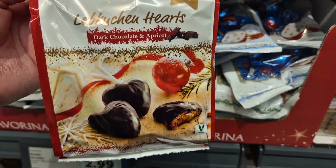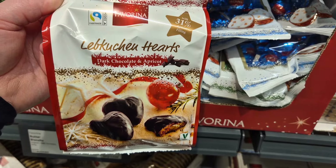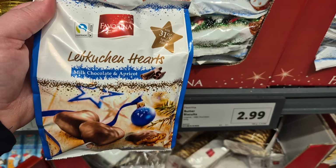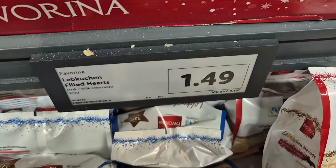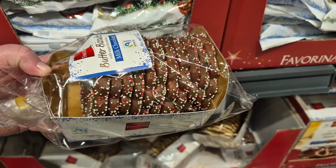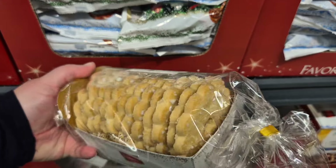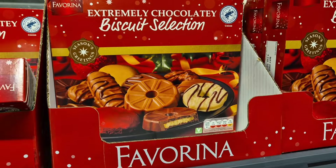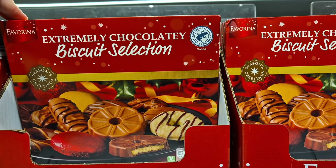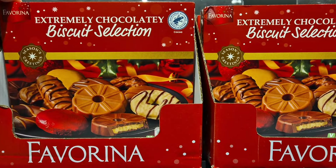They also had two chocolate options: dark chocolate and apricot, or milk chocolate and apricot — they're 31% apricot filling, little hearts. And these are the butter biscuits that I said were so popular — everyone that came to my house just ate them. They're milk chocolate with sprinkles on top, and they also sell the same but without the chocolate, just with sugar decoration. So, so good and well worth the money. And then this is a new thing I spotted: a box of extremely chocolatey biscuit selections, just like the Marks & Spencer ones, at £4.49 for a huge box of different varieties.